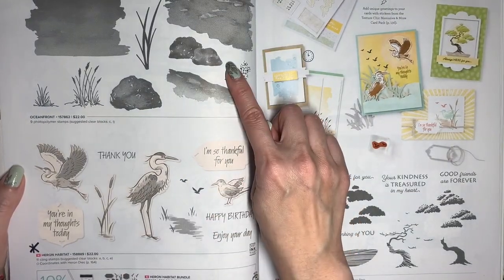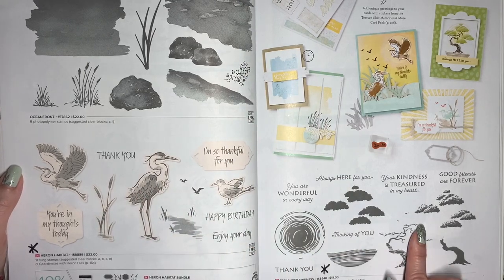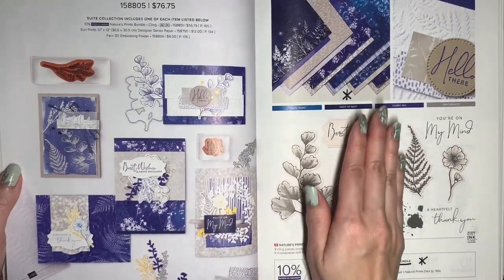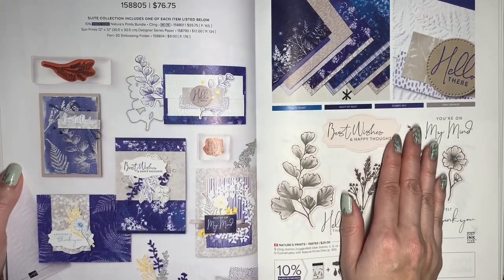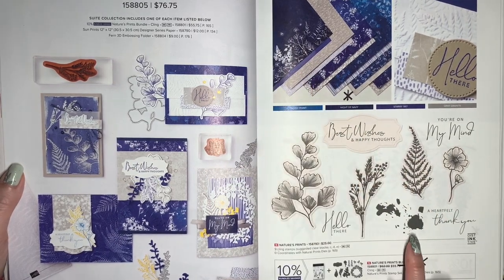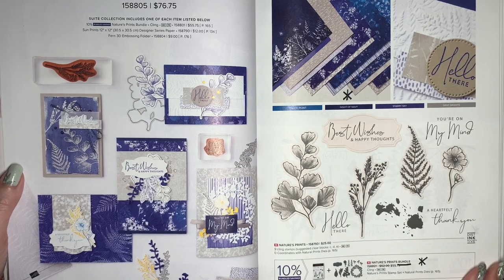Wild and Sweet is going to carry over. Oceanfront is staying, but Heron Habitat will be retired, and so will Treasured Kindness — that one is really fun to stamp. The main products in the Sunprint Suite will still be available. The Designer Series Paper will retire, though, and the bundled savings will retire, so you lose that 10% discount for buying the stamp and die together.